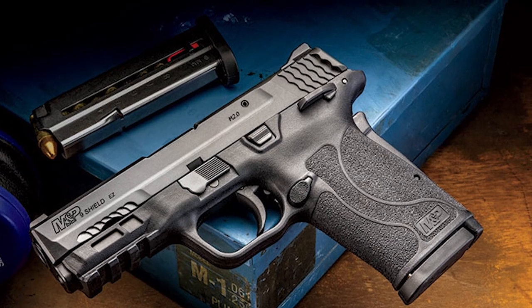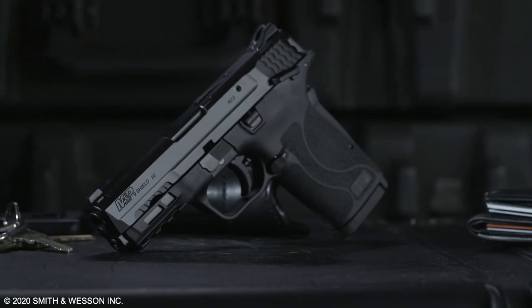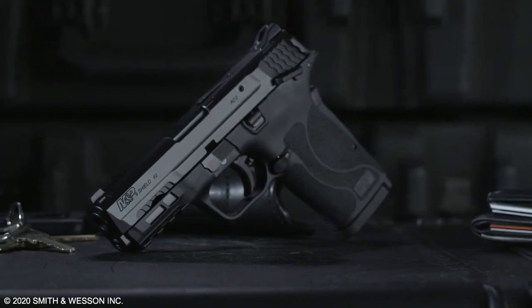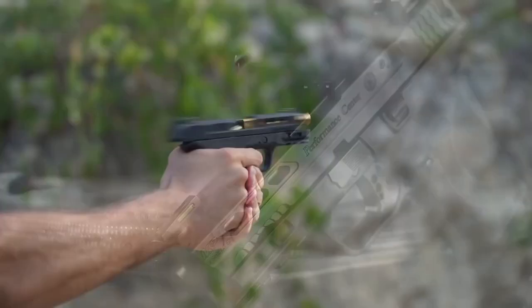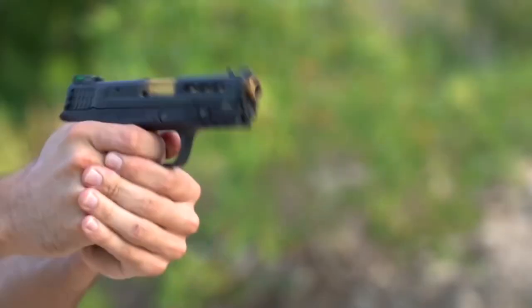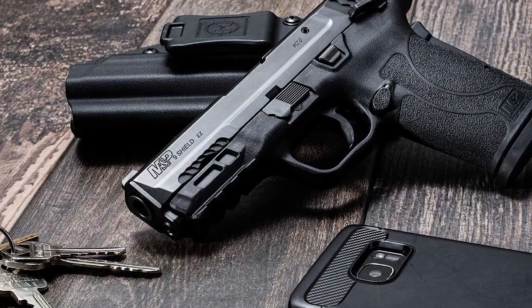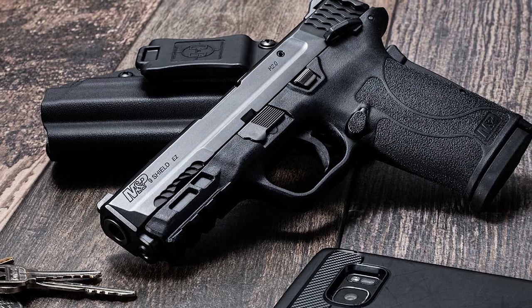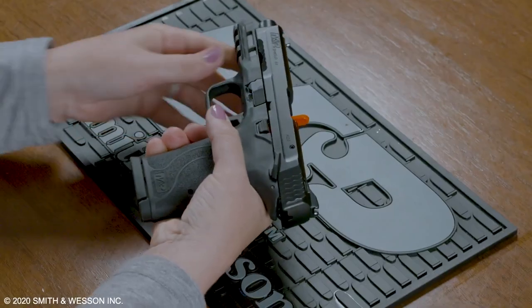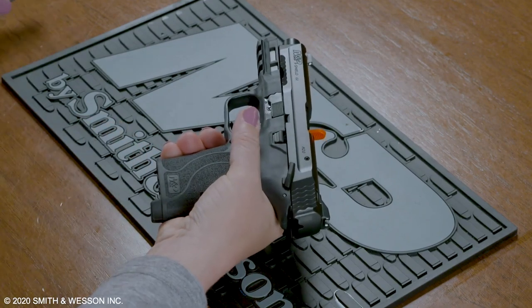Smith & Wesson Shield EZ. The Smith & Wesson EZ series is specifically designed to address the problems people with weaker hands have with automatic handguns. The Shield EZ is not the smallest gun, but its size also makes it lighter recoiling and easier to handle. Smith & Wesson built this gun to be insanely easy to handle. The slide features small wings, aggressive serrations, and an ultra-easy slide that glides rearward with almost no effort. The Shield EZ gives you 8 rounds of 9mm in an easy-to-load magazine.